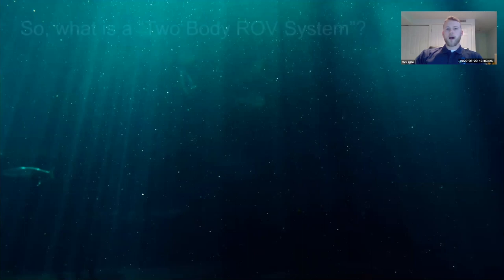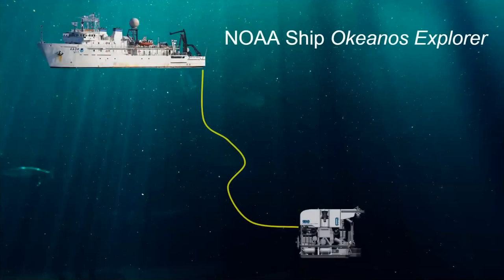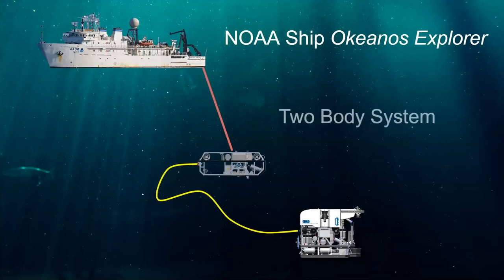Let's talk about why we use a two-body ROV system. In a one-body system, D2 would be directly attached to the Okeanos, and the heave and motions from the ship would be translated down the tether to D2. To decouple that motion, we add another body — that's Sirios, our secondary dampening body. Sirios is directly attached to the Okeanos and absorbs the ship's surface motion, allowing D2 to be loosely tethered to Sirios for high-quality imaging and fine sampling.